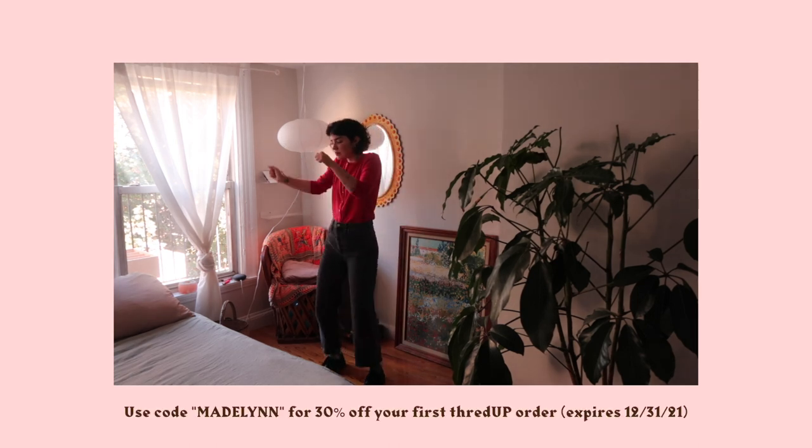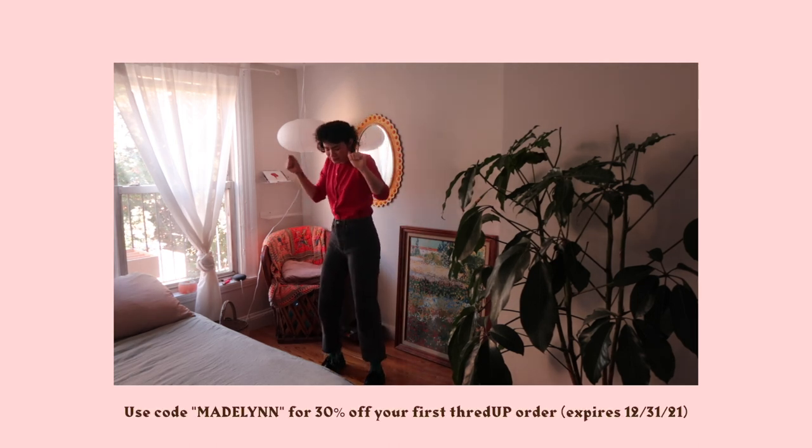I do have a 30% off promo code for you guys — it's 'madeline'. I'll leave it on screen and in the description box. It's 30% off your first order and it's good until the end of the year.